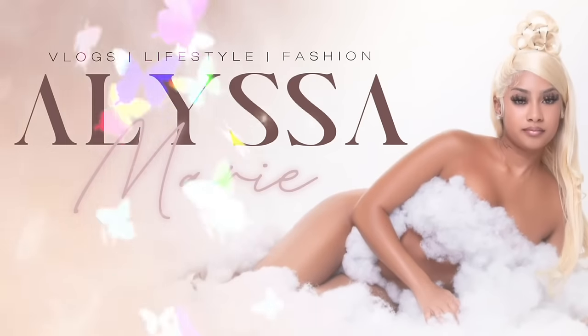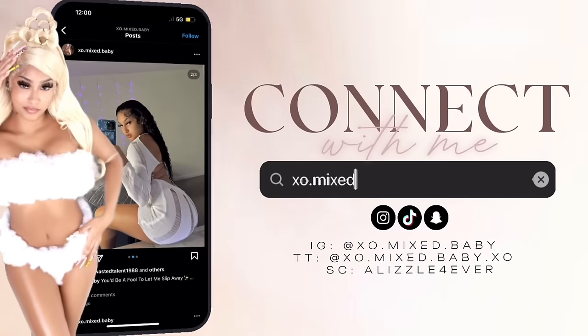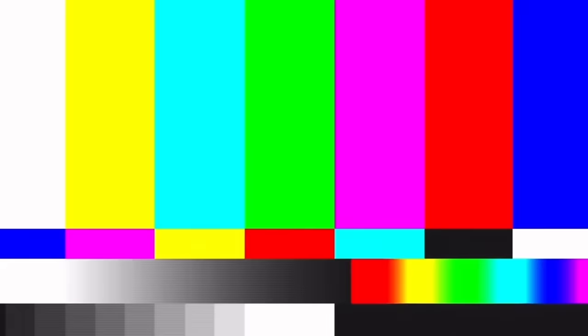It's already getting warmer outside. So you know what your girl had to do? Your girl had to order everything in her new wardrobe. Make sure you like this video if you like watching hauls just as much as I do, or if you just love online shopping in general.